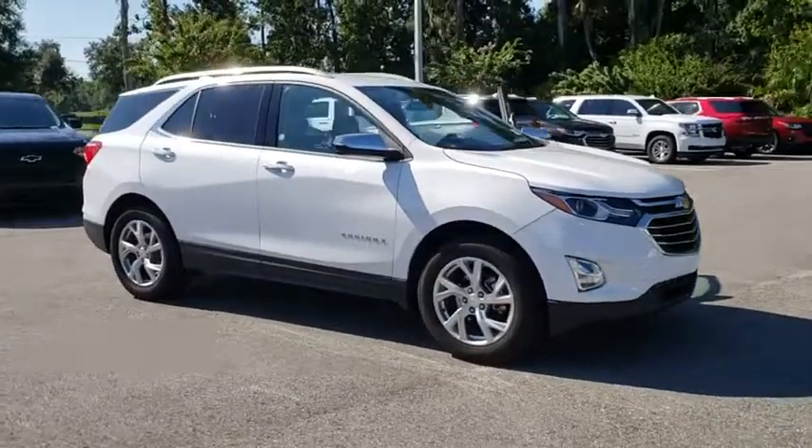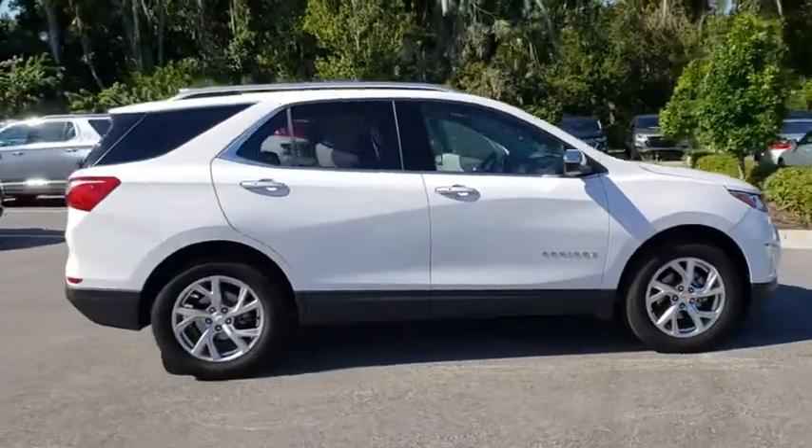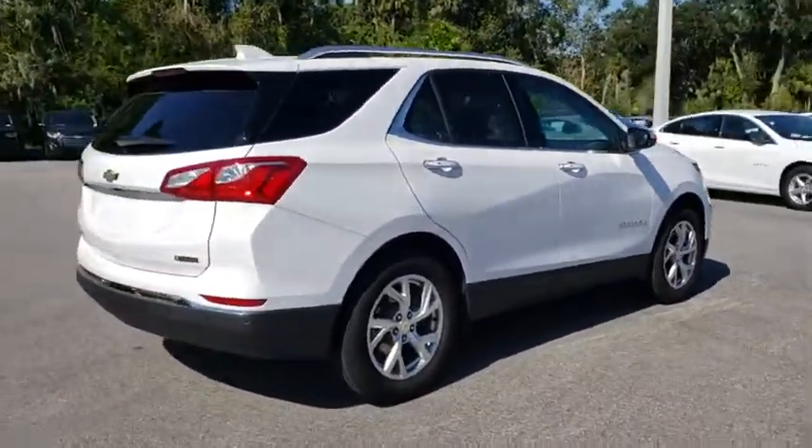2018 Chevrolet Equinox. Fuel efficiency, safety, and value equals the Chevy Equinox. This vehicle has less than 15,000 miles.